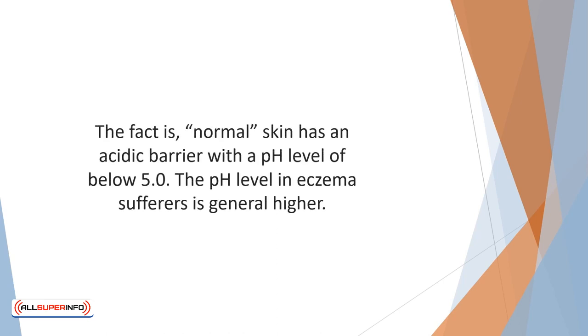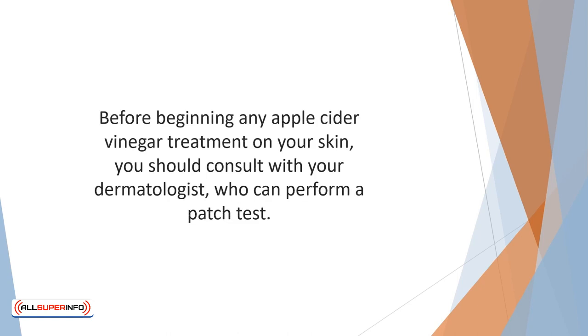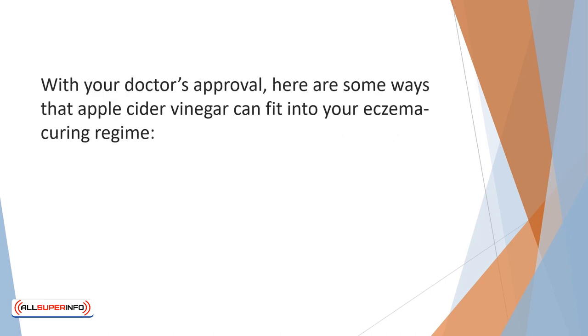Normal skin has an acidic barrier with a pH level of below 5.0. The pH level in eczema sufferers is generally higher. This means that the acid barrier isn't working properly to protect the skin against moisture loss and the invasion of foreign organisms. Some people believe apple cider vinegar may be useful in restoring the skin's natural pH balance. Before beginning any apple cider vinegar treatment on your skin, you should consult with your dermatologist who can perform a patch test.